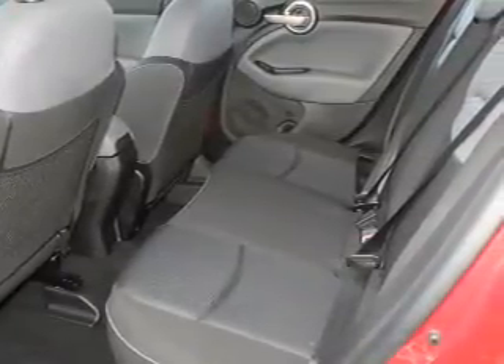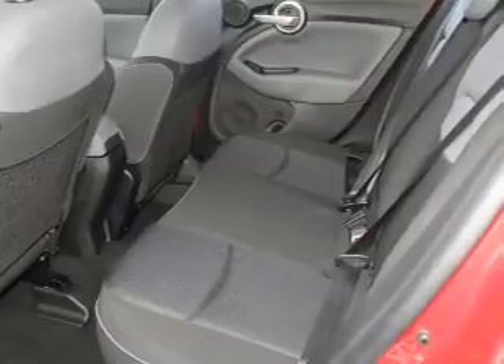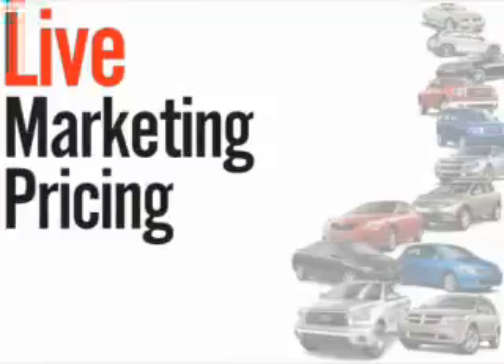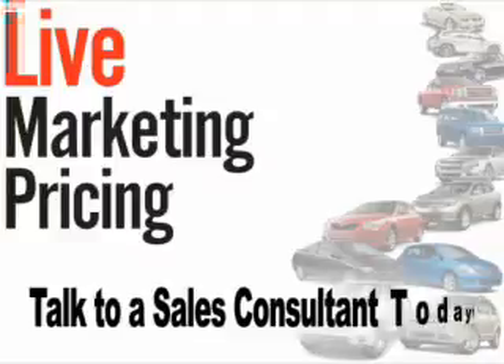Great quality at a great price. Call or click to contact us today. We don't play pricing games. Live market pricing provides the most competitive pricing on our pre-owned vehicles all the time. Ask your sales consultant for a complimentary live market view on any of our pre-owned vehicles today.